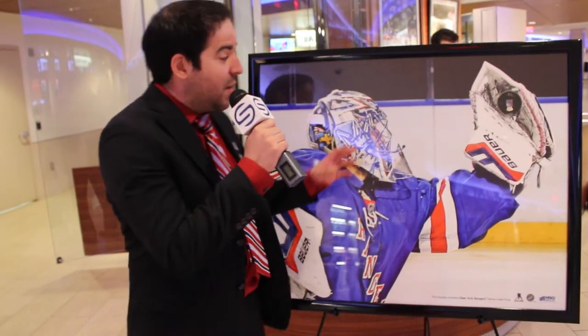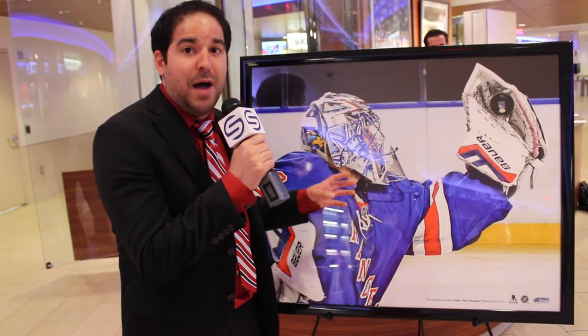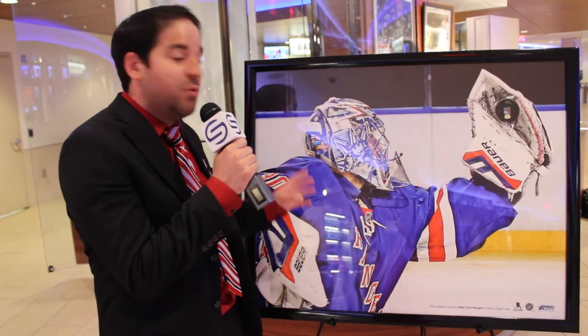Tonight Steiner Sports has some incredible buy-it-nows, both at our kiosk locations in section 109 and 119. Right here we have a brand new piece — it's an insanely beautiful new Henrik Lundqvist pop-out collage. This is a 33 by 40 beautiful print of Henrik making a great glove save, and included in the print is an actual game-use puck from the 2014-2015 season encased in the photo.